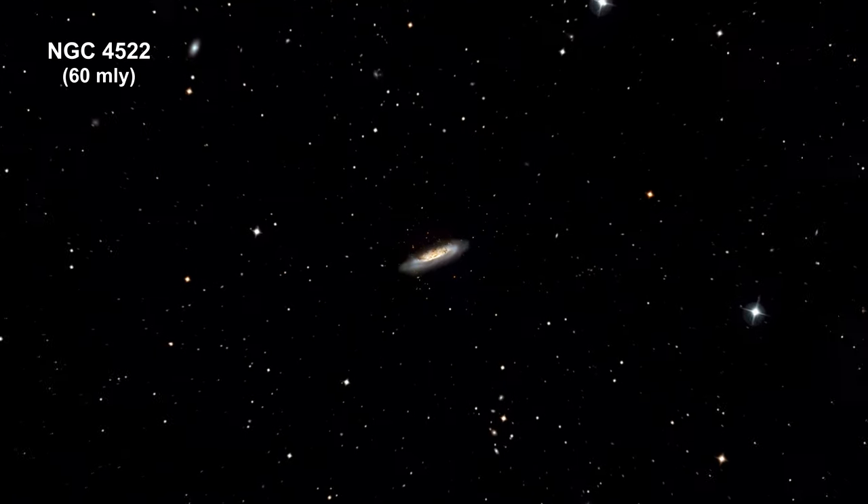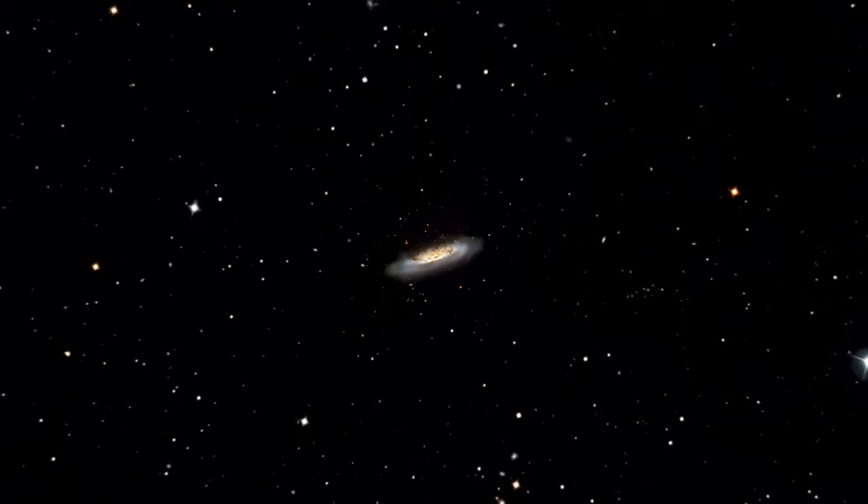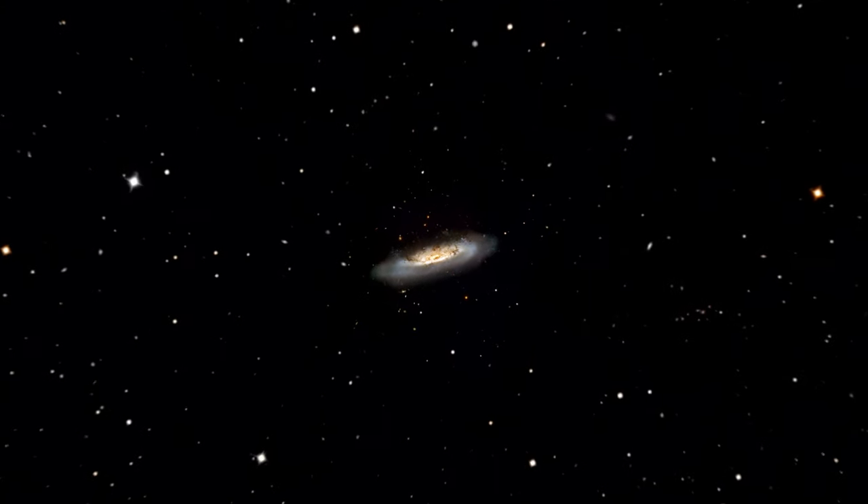NGC 4522 is a spectacular example of a spiral galaxy that is currently being stripped of its gas content by its strong central winds.